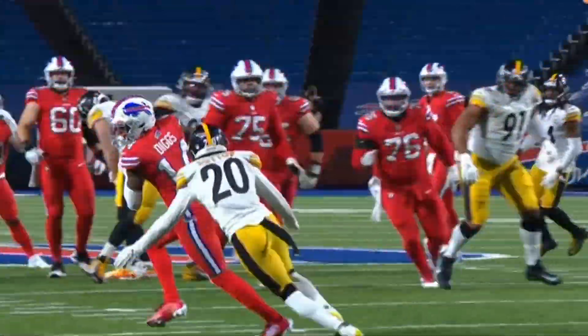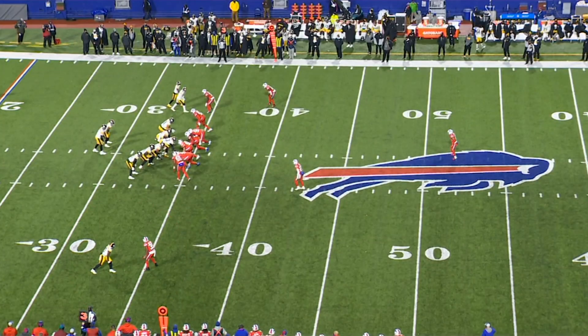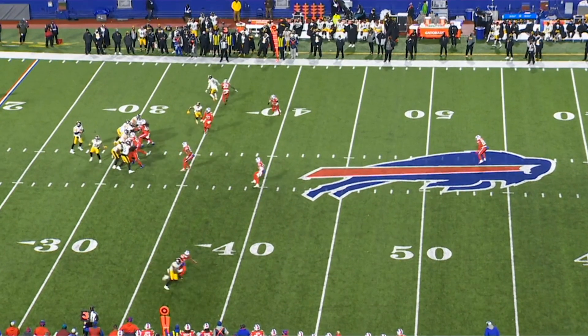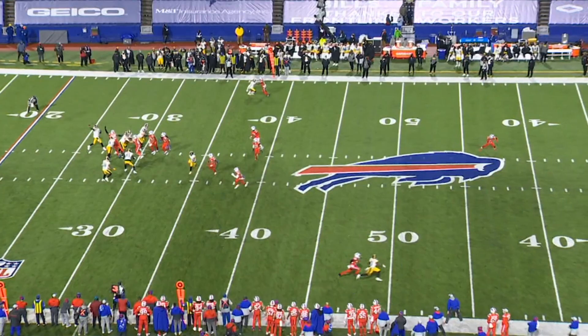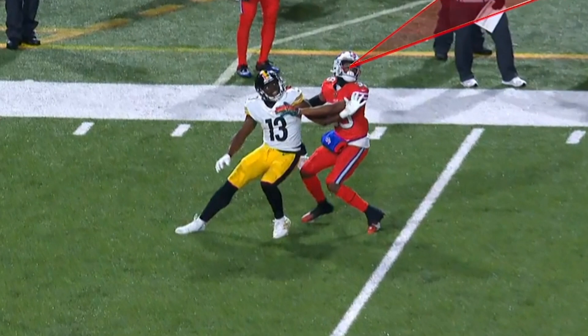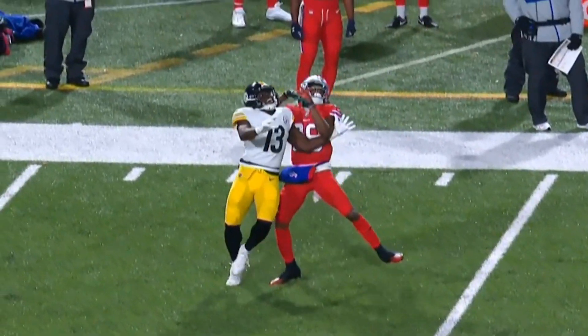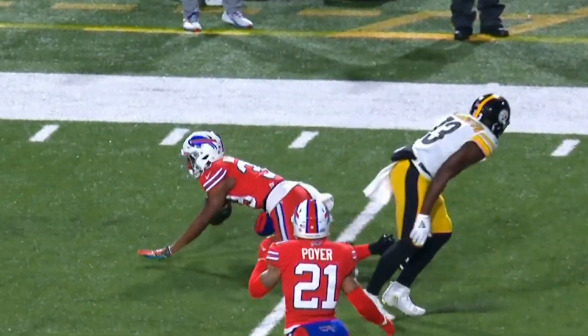In the fourth quarter, the Steelers looked poised for maybe a comeback, and then Levi Wallace came up with an enormous interception. Levi Wallace was beat earlier in the game by Washington for a touchdown, and he does a great job of staying with this play and then making an incredible play on the ball in the air. He does a great job making a play on the ball, and if they're going to get cornerback play like this across from Tredavious White for the remainder of the season, then the Bills defense is going to be in great shape.